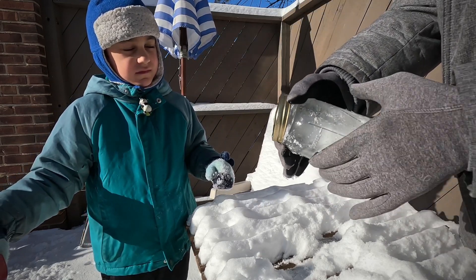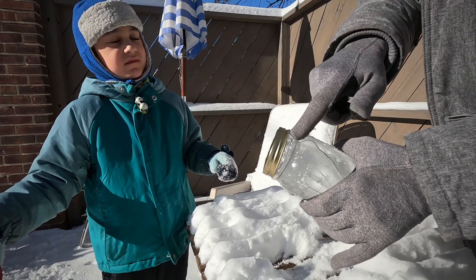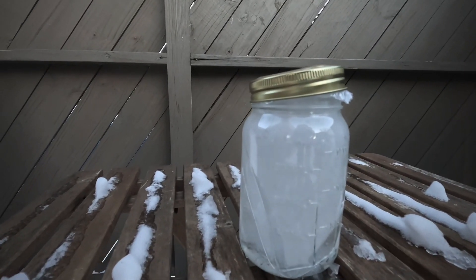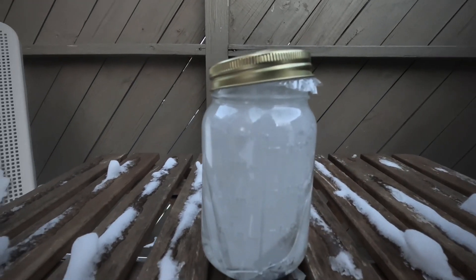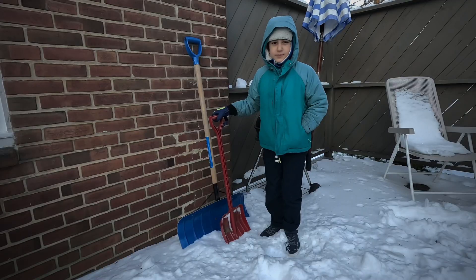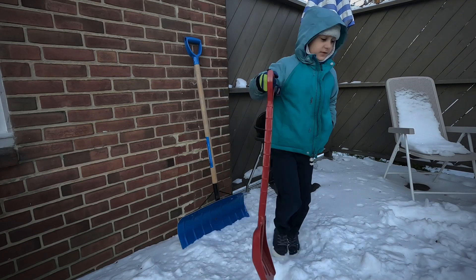If you decide to do this experiment, remember to be careful with the broken glass. Well, that was a fun experiment for us — now it is time to shovel the snow!